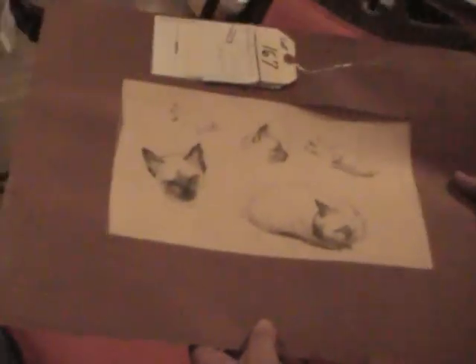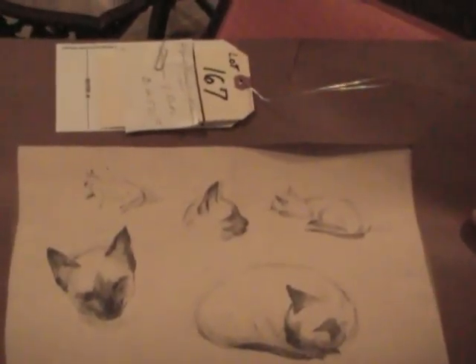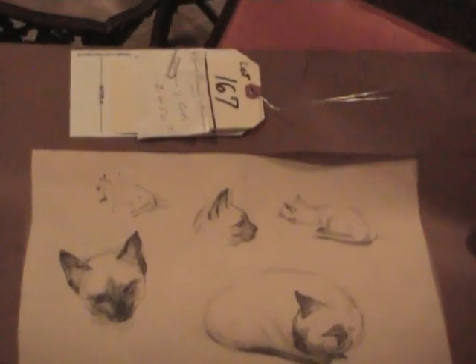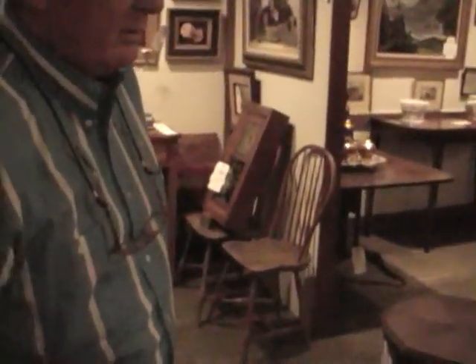And how about Lot 167? This is an early one done by Anderson. Anderson is probably his own cat, but I'm not sure about that. But various poses of a cat, done in 1950 thereabouts. Part of the collection to be auctioned.